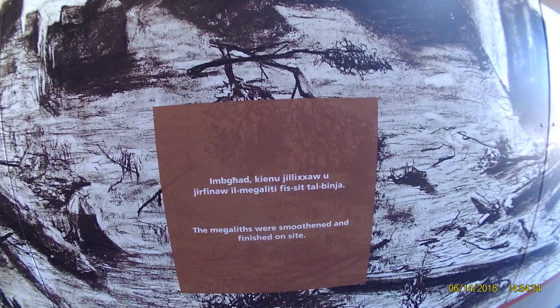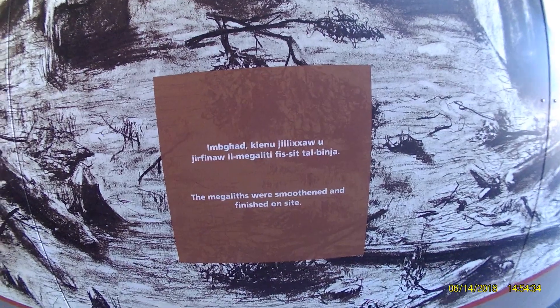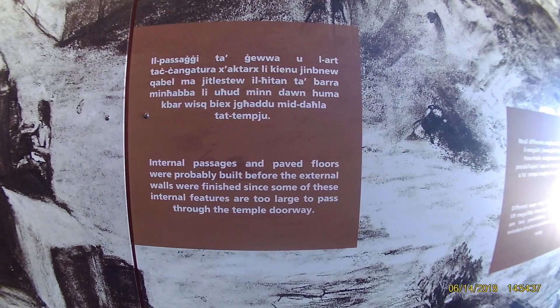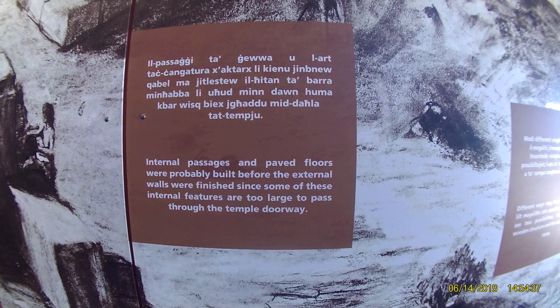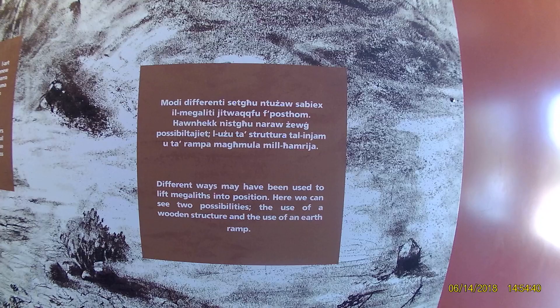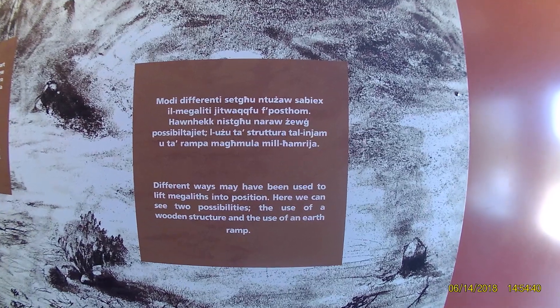The megaliths were smoothed and finished on site. Internal passages and paved floors were probably built before the external walls were finished. Different ways may have been used to lift megaliths into position — two possibilities include use of a wooden structure and an earth ramp.